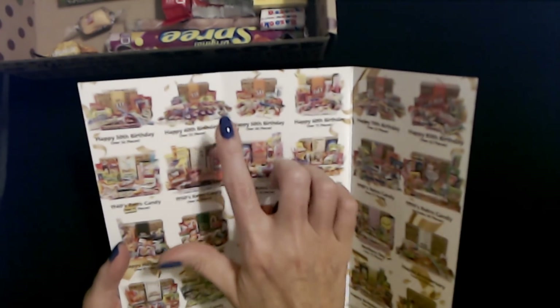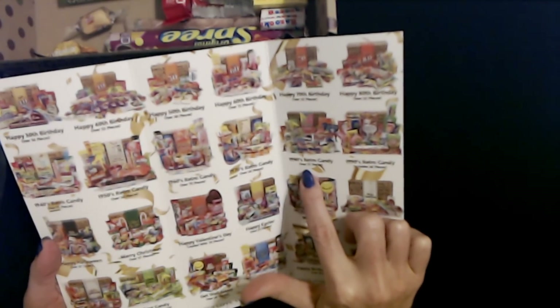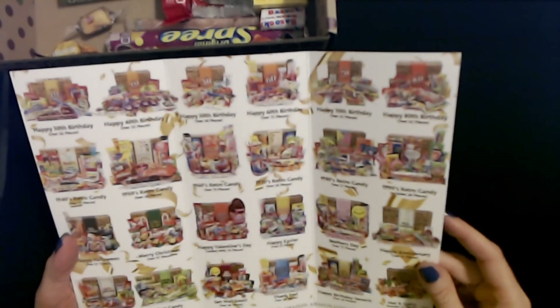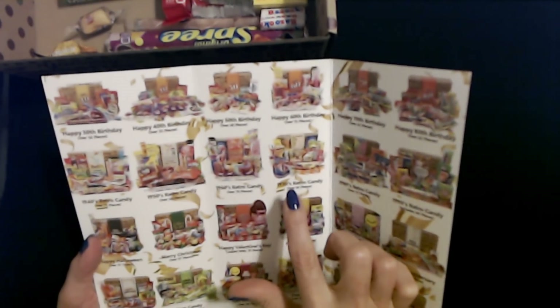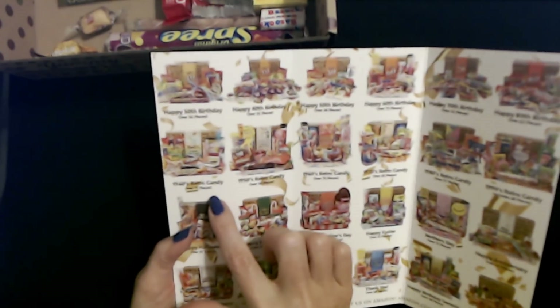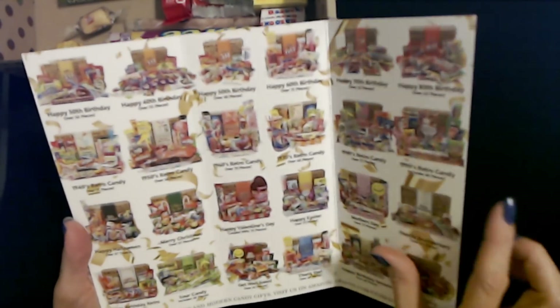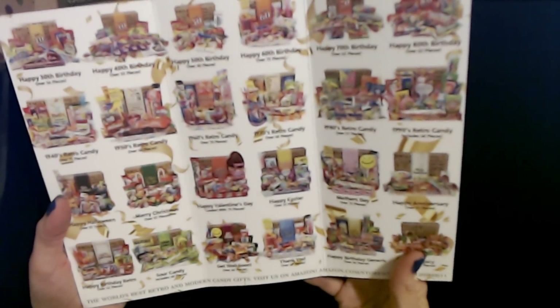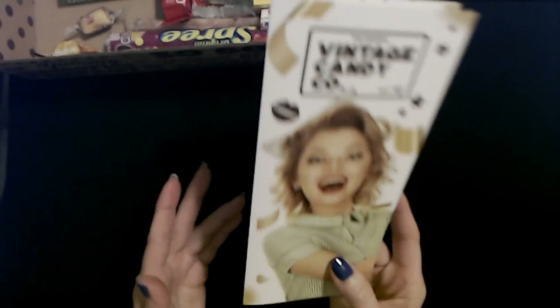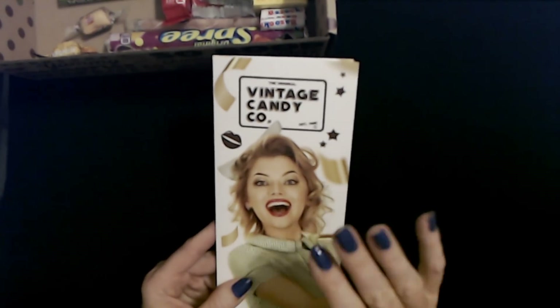I'll put a link in the description to this box. I'm thinking about getting the 1980s retro candy box, and I might do some of the other ones. I kind of want to do the 70s one too. We could do all of them — they go all the way down to the 40s. But I consumed most of my candy back in the 80s, late 70s, early 80s, so I really want to see that 80s candy box.